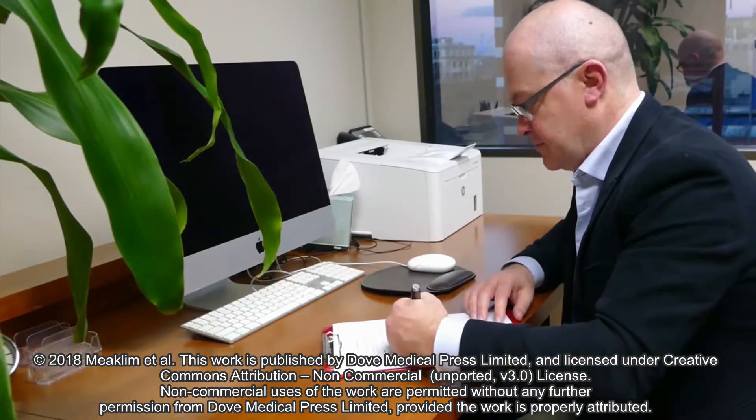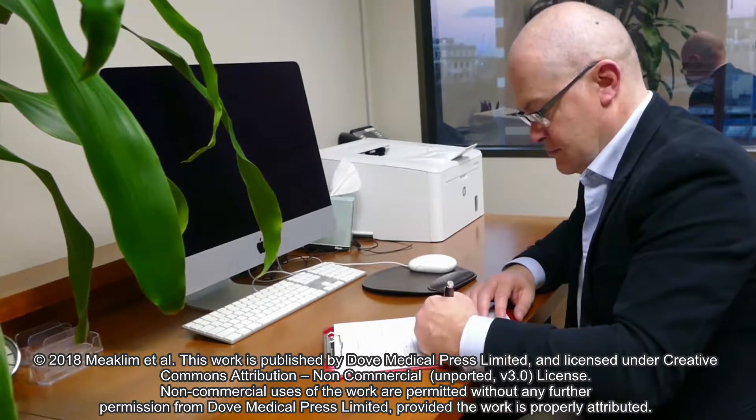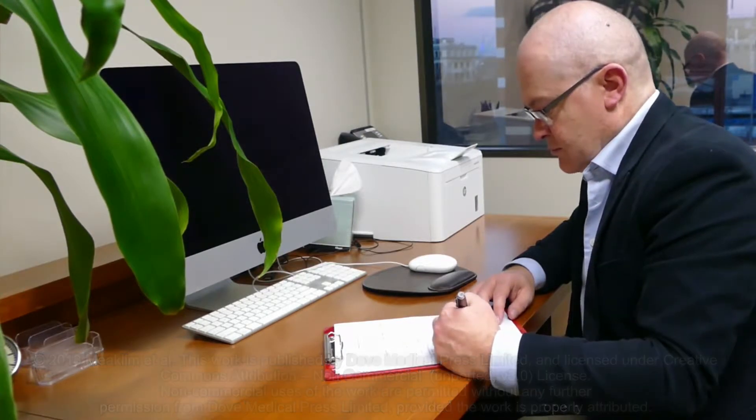The DSM-5 cross-cutting symptom measure was implemented into the client intake procedure at Melbourne Sleep Disorders Centre. The study aimed to determine the feasibility of using the cross-cutting symptom measure within a sleep psychology service to identify co-existent psychiatric symptomatology in patients referring for sleep psychology treatment. It also aimed to assess the frequency of comorbidities in new sleep psychology referrals.